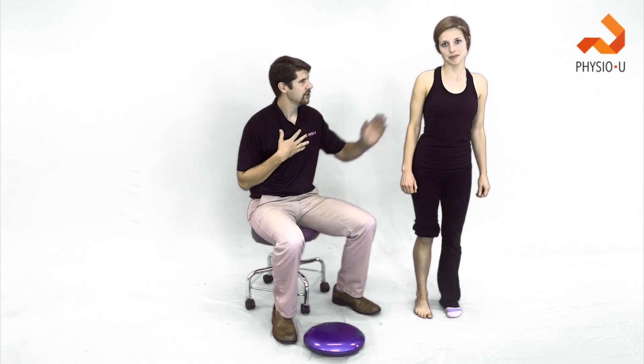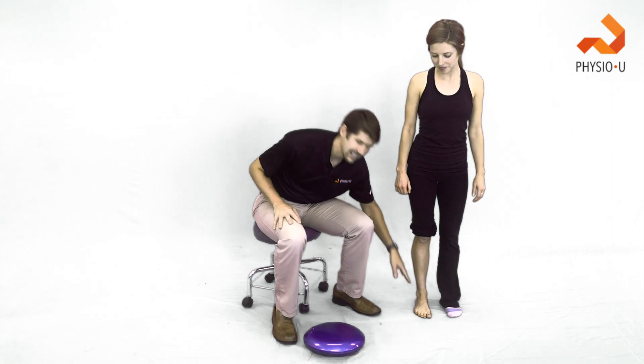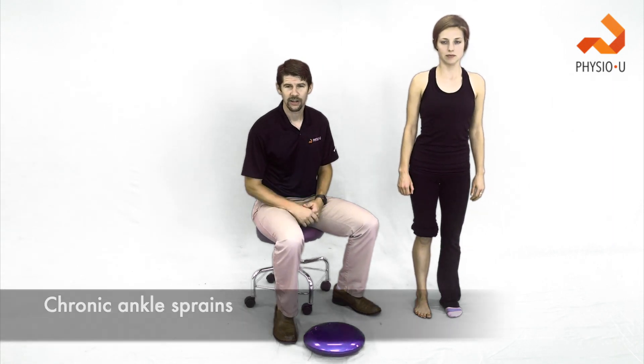Hey guys, Marshall here with PhysioU. I'm here with Kristin and today for the Mentory Minute we're going to talk about chronic ankle instability, or chronic ankle sprains.